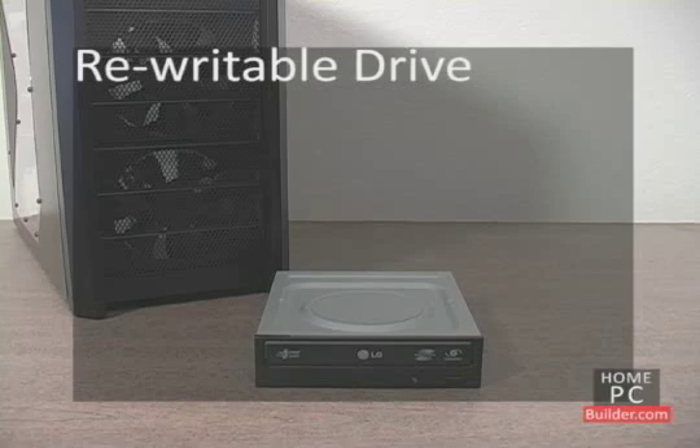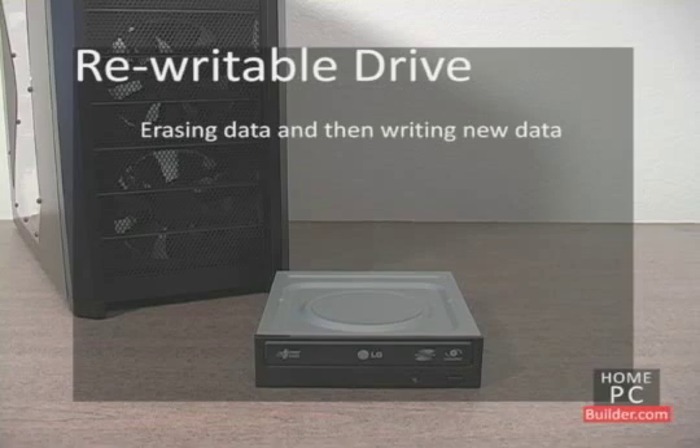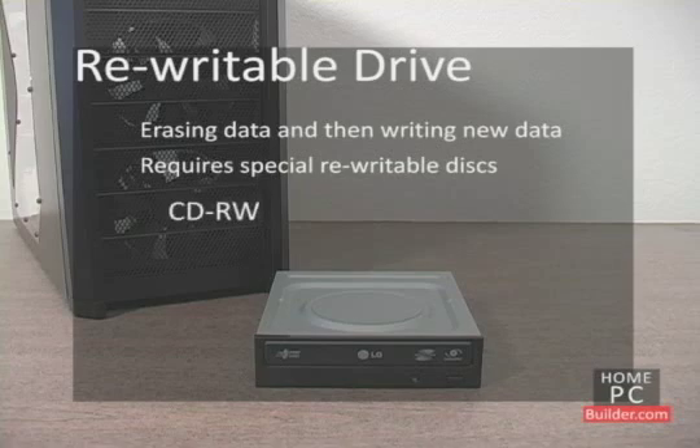Most recorders also have the ability to rewrite a disc, meaning erasing what is on the disc and then rewriting to it. This requires special rewritable discs. Rewritable CDs are called CD-RW. Rewritable DVDs are shown as DVD plus or minus RW. And rewritable Blu-ray discs are shown as BD-RE.